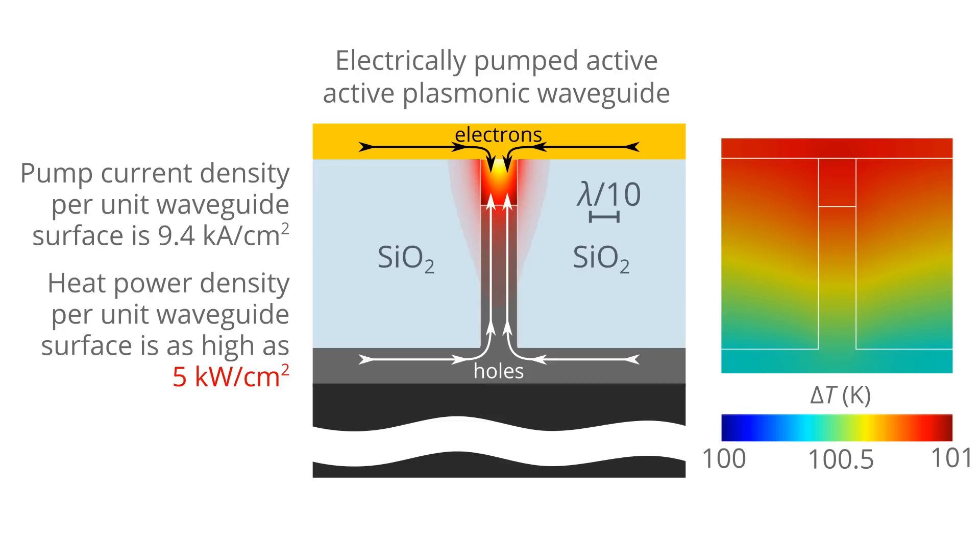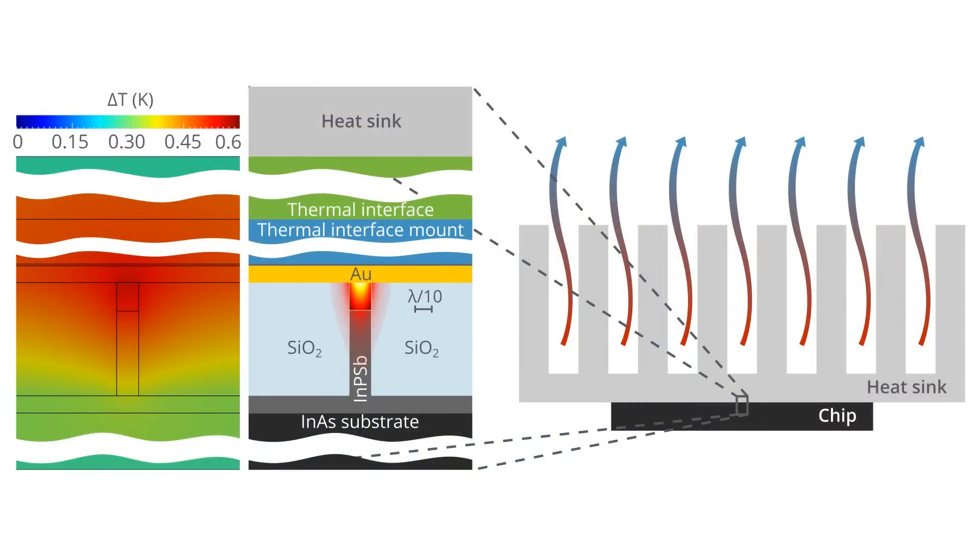At the same time, we should note that the temperature change within the chip is only about 1 kelvin, and consequently, we need only to remove the heat from the chip surface. The problem is similar to that of CPUs and GPUs, so we need to use a good heat sink, which should be attached to the chip with a solder to improve the heat conductivity. This approach gives the possibility to decrease the temperature rise to only about 2 kelvins.